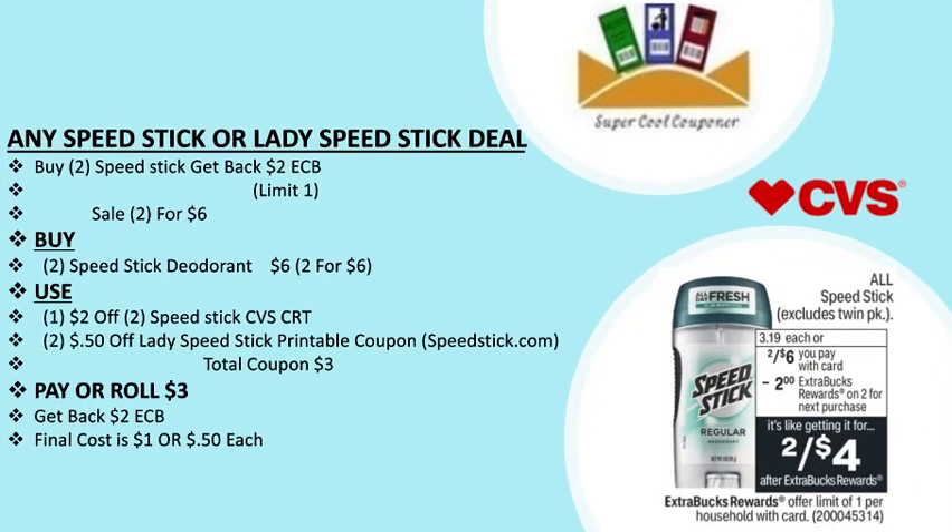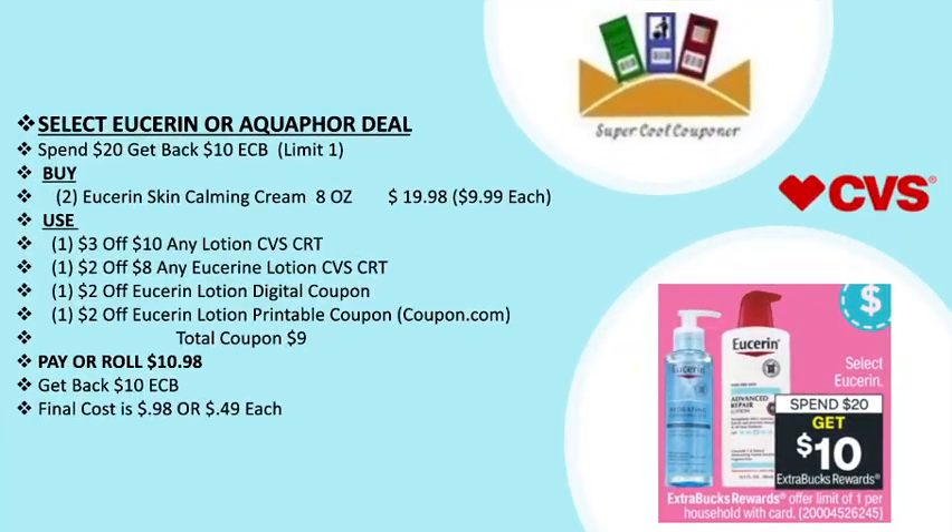My next deal is any Speed Stick or Lady Speed Stick deodorant: buy two and get back a $2 ECB, limit one per household, on sale two for $6. Grab two Speed Stick deodorants for $6. Use one $2 off two Speed Stick CVS CRT plus two 50-cent off Lady Speed Stick or Speed Stick printable coupons on speedstick.com. Total coupons are $3. Pay or roll $3, get back $2 ECB — final cost is only $1 or 50 cents each.